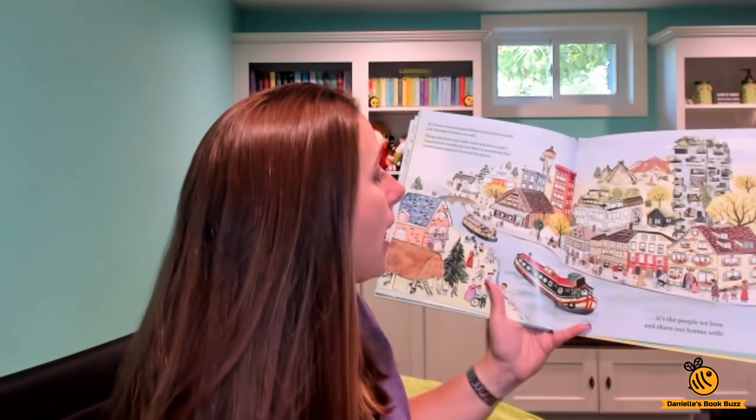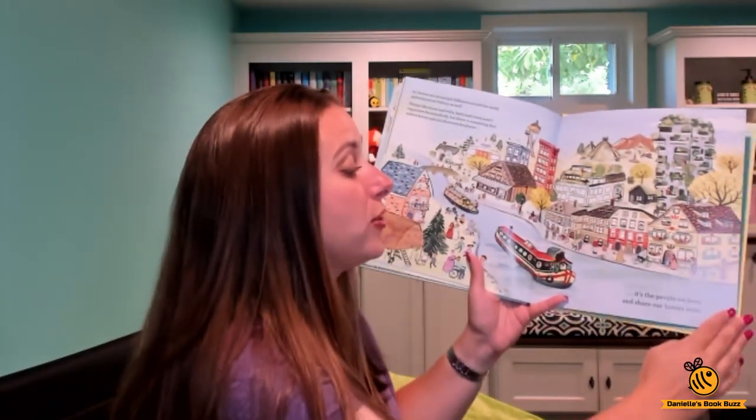So then it says that there are all different types of houses, but what makes a house a home? It's the people we love and share our homes with.